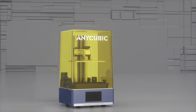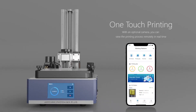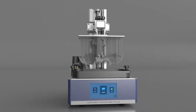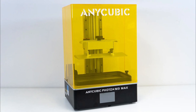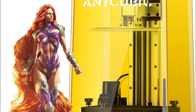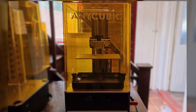The Photon M3 resin printer's fastest printing speed can reach 50mm/h, and the single-layer exposure curing time is as low as 1.5 seconds. It only takes 2.5 hours to print a 12cm model, which is 2.5 times faster than other 2K resin printers. Using the latest Anycubic LighTurbo light source system, the LED lamp beads arranged in a matrix provide a powerful ultraviolet light source. The new build plate has a texturized checkerboard pattern that dramatically improves adhesion and print success rate. The Anycubic Photon M3 printer can achieve 30%–100% power adjustment and supports not only ordinary 405nm UV resin, but also special resin.